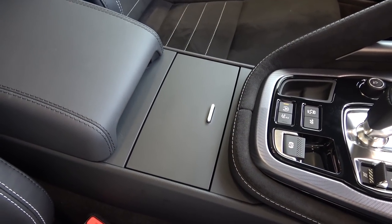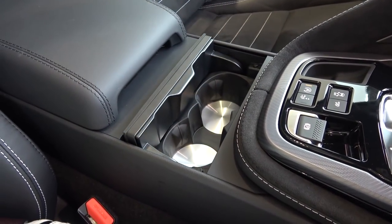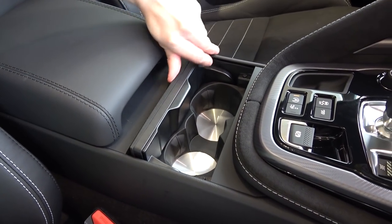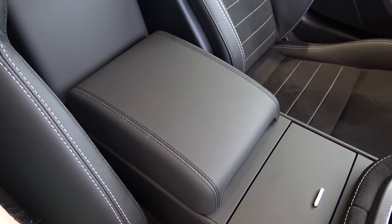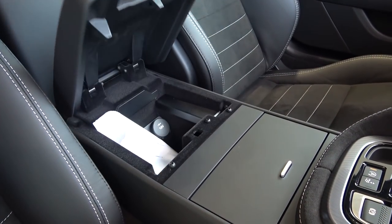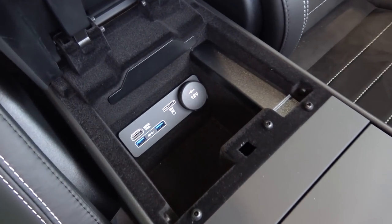Behind this main button array is a small concealed storage area for two cupholders — simply depress the button on top and the lid slides backwards. Moving back, there's a leather-upholstered lid that can double up as a central armrest. A small catch needs to be lifted inside to release the lid, which can then be lifted up to reveal quite a small yet deep storage space. USB, auxiliary, and a 12V circuit can also be found here.